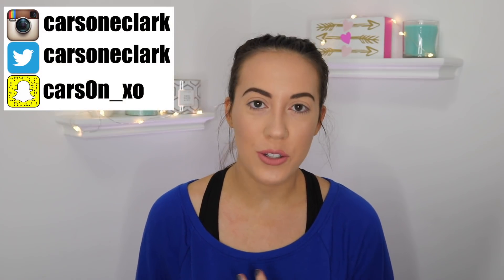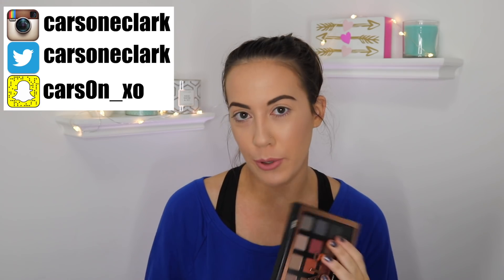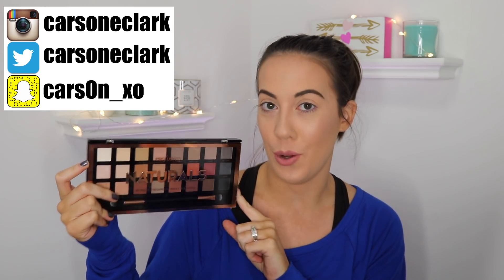Hey y'all, welcome back! Today's video is going to be a quick little review slash first impressions on this Profusion Naturals eyeshadow palette.